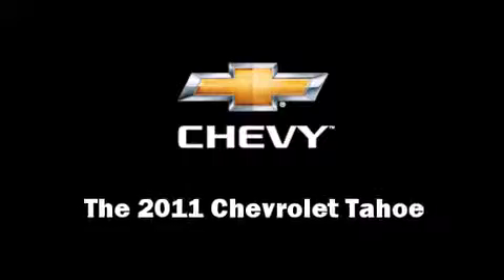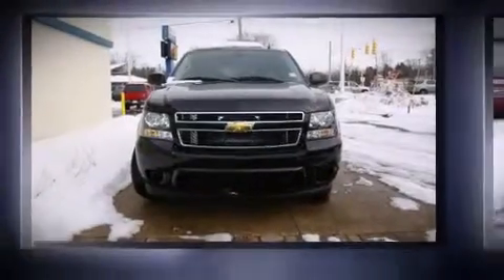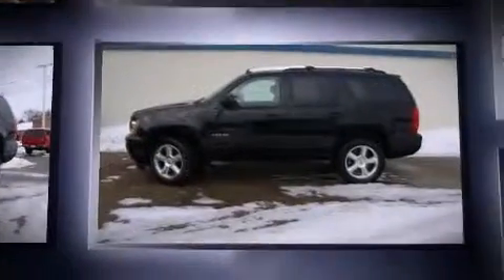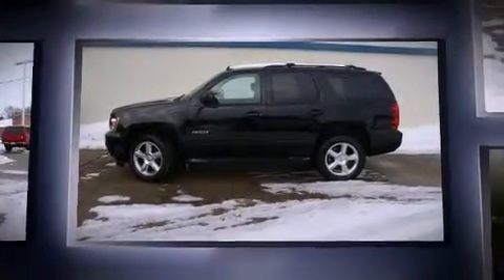Get excited about the 2011 Chevrolet Tahoe. Under the hood, you'll find an 8-cylinder engine with more than 300 horsepower, providing a smooth and predictable driving experience.